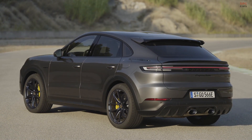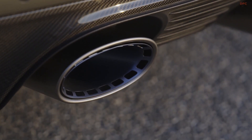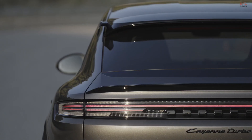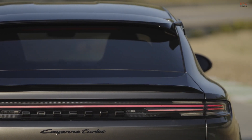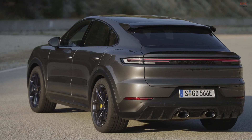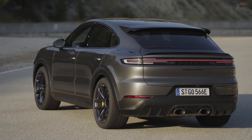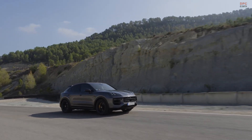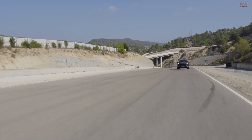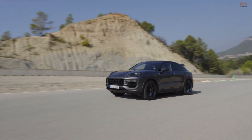But the real magic lies beneath the surface, where Porsche has fitted a powerhouse drivetrain. This includes a twin-turbo V8 engine coupled with an eight-speed automatic transmission, bolstered by an electric motor, resulting in an impressive combined power output of 730 horsepower. This formidable force is distributed to all four corners of the SUV, which relies on an air suspension specially tuned for performance. The two-chamber technology in the suspension also ensures a comfortable ride for the vehicle's occupants.